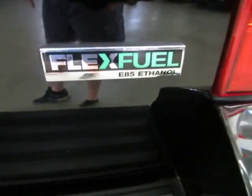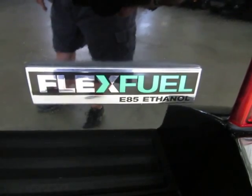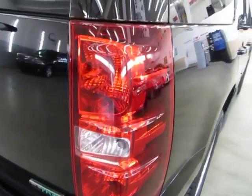This vehicle is flex fuel capable, meaning you can use E85 flex fuel — it costs about 30 cents less per gallon, but you don't have to. You can also use regular or premium unleaded. The taillight is in perfect shape. You have a rear wiper, and inside the glass you can see those little orange lines — that's your rear window defroster.